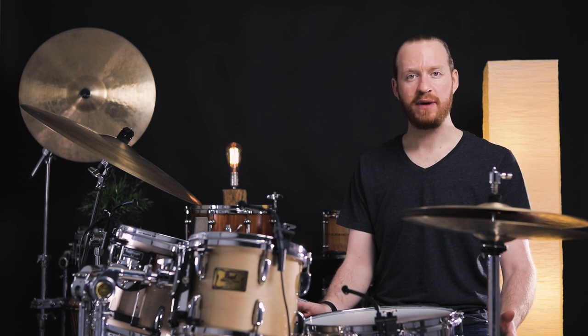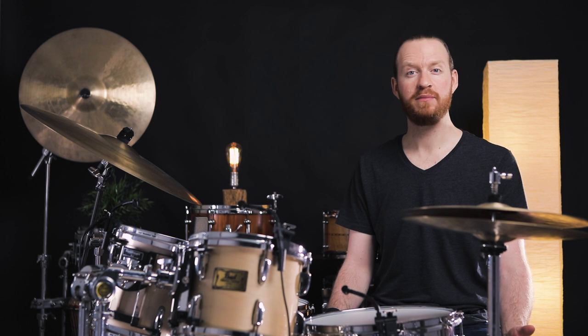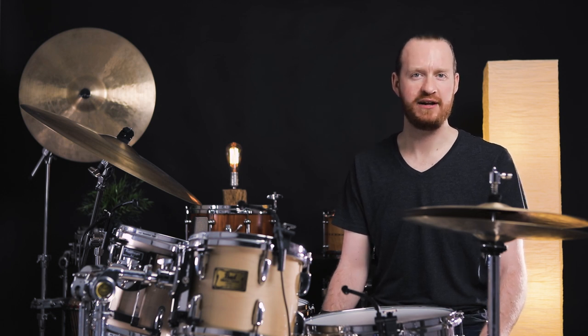We've used a variety of other microphones around the kit. We've tried some different things out and gotten to experiment with some different microphones from AKG. And today we are absolutely elated to welcome AKG officially as a production partner for Sounds Like a Drum.